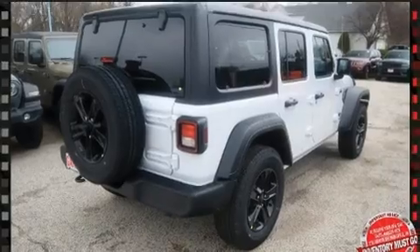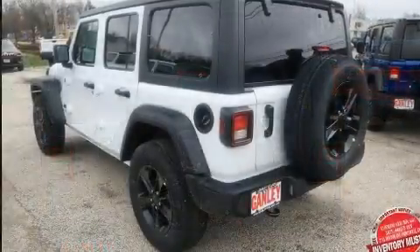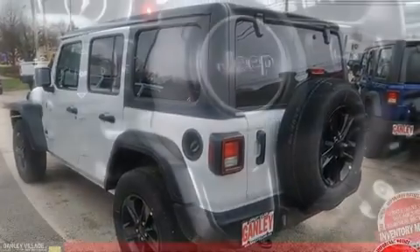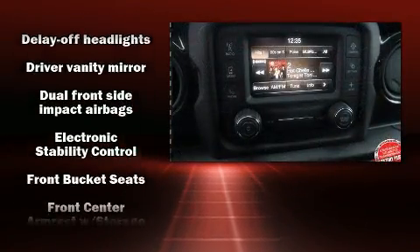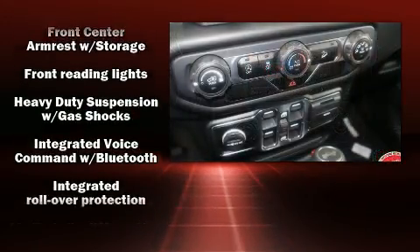A turbocharger is also included as an economical means of increasing performance. Jeep has infused the interior with top-shelf amenities such as delay-off headlights, front and rear reading lights, one-touch window functionality, skid plates, and rear wipers.